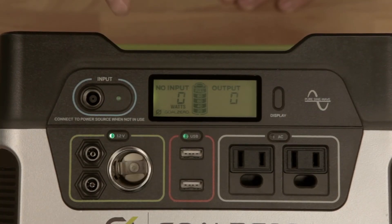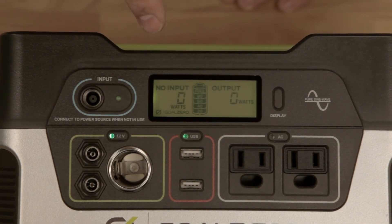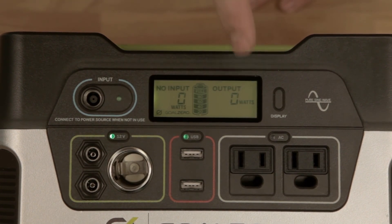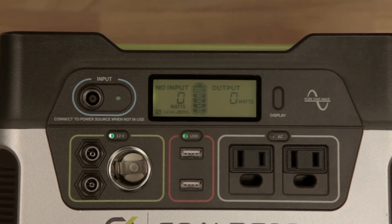The Yeti 400 has an upgraded display. Not only does it tell you how much battery you have left, it also tells you how much power you're getting and how much power you're using, so you can be more efficient with your power. The last thing is the display button — this turns the light of the display on and off so you can see it at night.